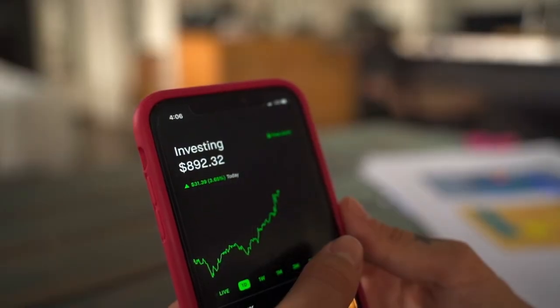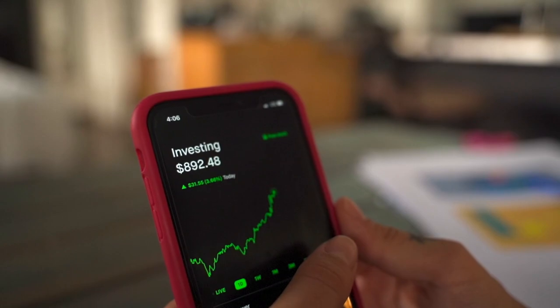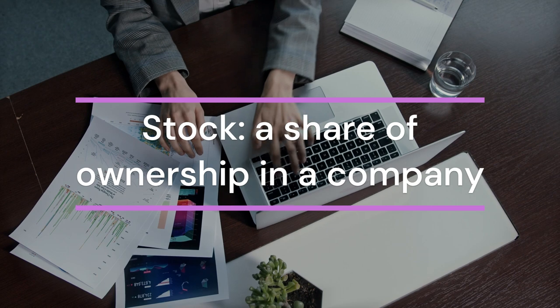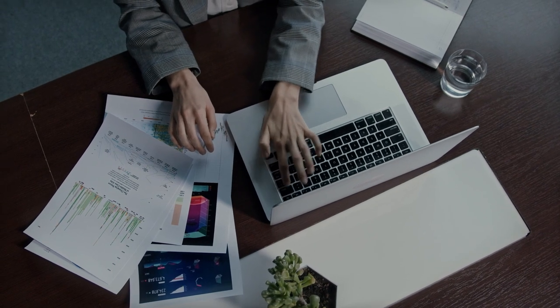Let's cover some basic terms that you'll often hear. First, stock — this is your piece of ownership in a company. The more stocks you have, the more ownership you have.